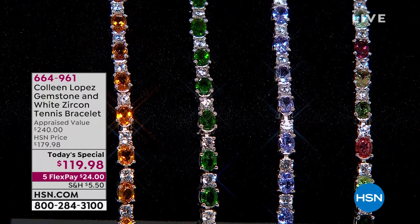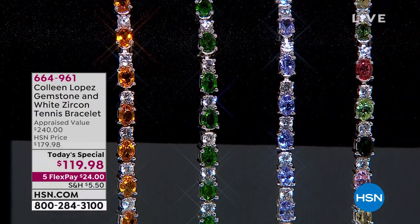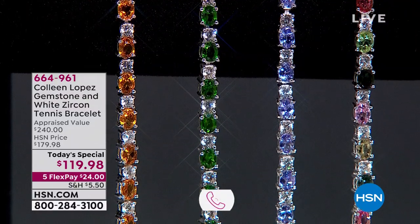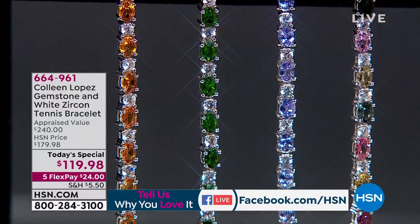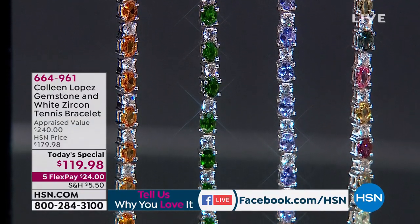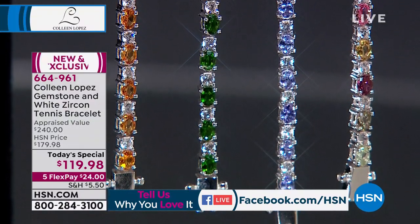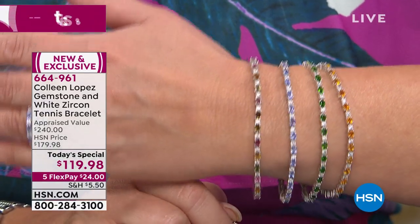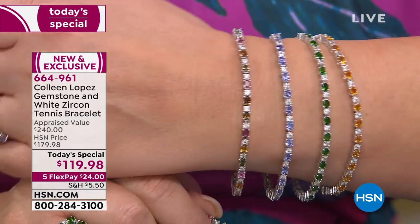It's time to talk about our beautiful today's special. If you've already called and ordered, thank you so much. A lot of our friends are chatting on Facebook — hello to Anne, Carol, Bernadette, Dean, and Maria. Everybody's having fun chatting about all of our beautiful gems, and our today's special is the gem of all gems. They just told me yesterday — literally a couple hours ago — this was going to be $119.98. I could not believe my ears.